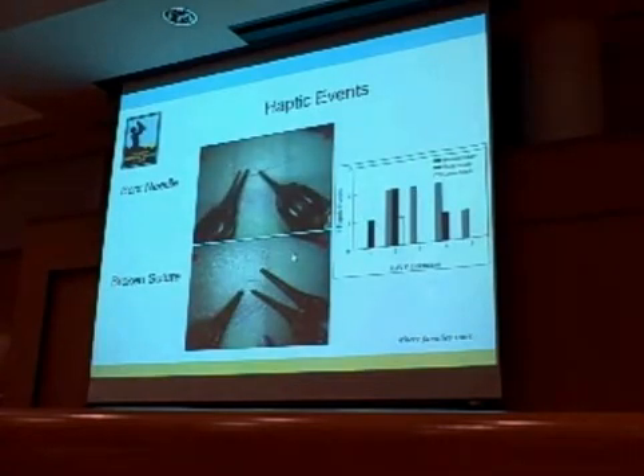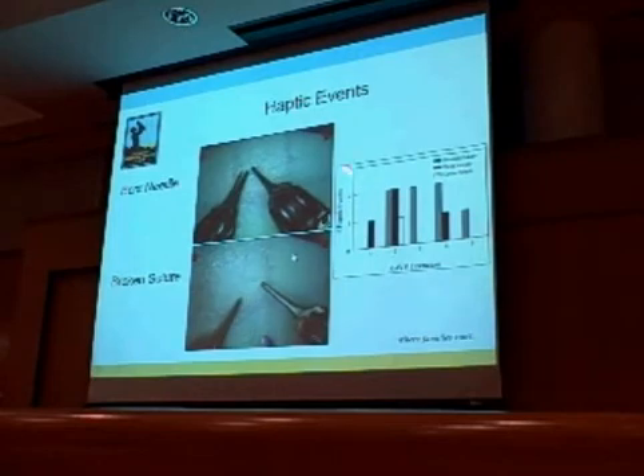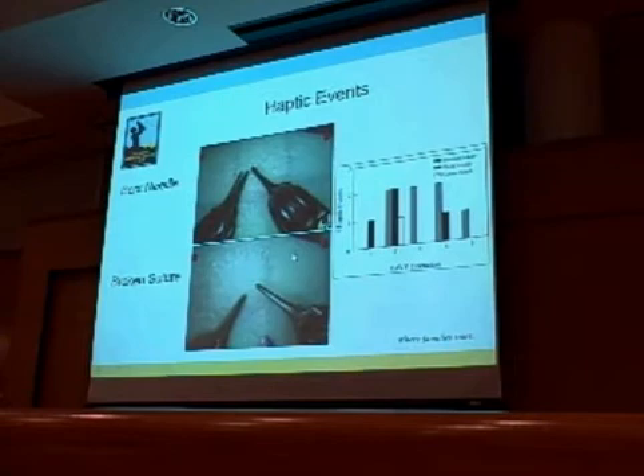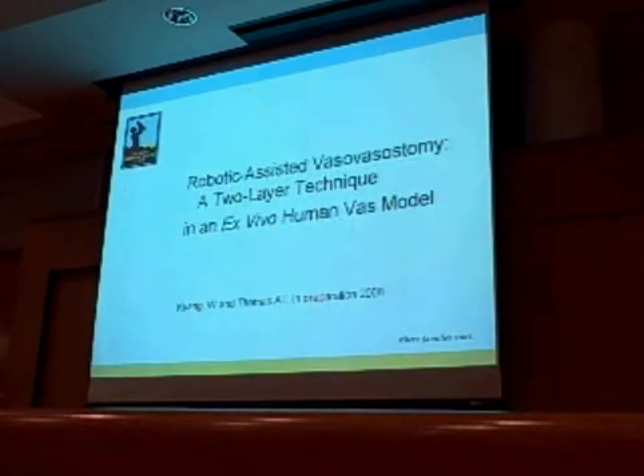One weakness with this technology is that there is no tactile feedback—nothing is as good as what we feel through our fingers. This leads to haptic events such as broken sutures, bent needles, or loose stitches. Whereas with microscope-assisted conventional reversals these are very rare, with our initial learning experience there were a fair number. Fortunately, it did not affect patency rates—patency was 100% for both groups. It was also nice to see there is no harm with the motion downscaling software.